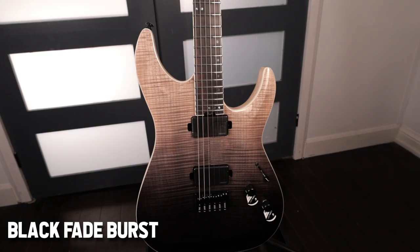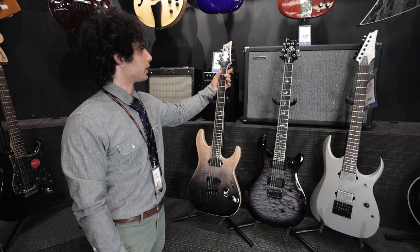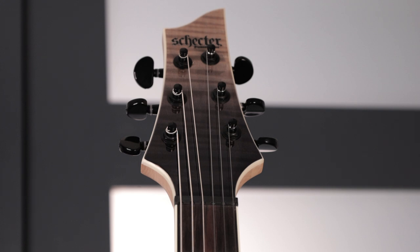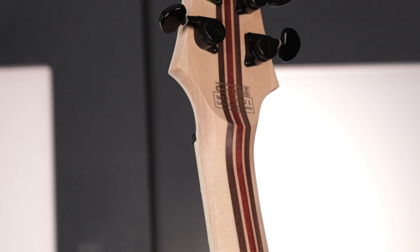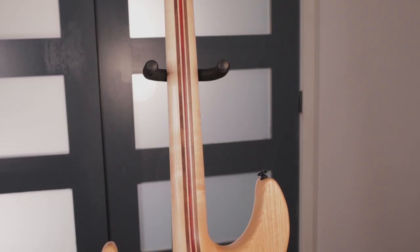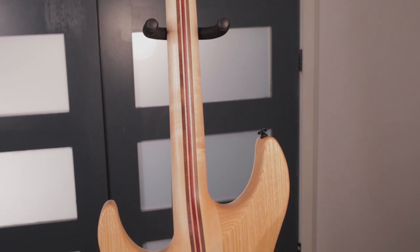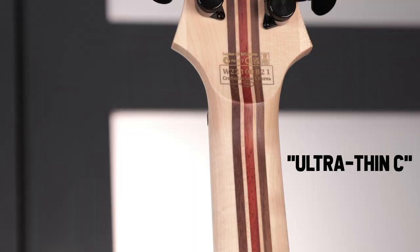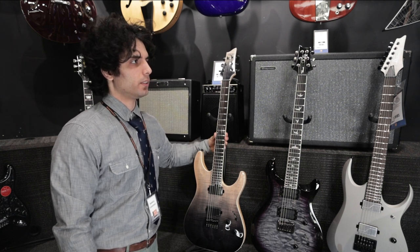What we have here is the Schecter C1 SLS Elite — a mid-priced Schecter guitar. At the top we have Schecter branded locking tuners with a matching flame maple veneer on the headstock. We also have an Ernie Ball compensated nut for superior intonation, and a volute on the back of the headstock. The neck is a seven-piece walnut, padauk, and maple neck with two carbon fiber rods running on the inside of the neck.